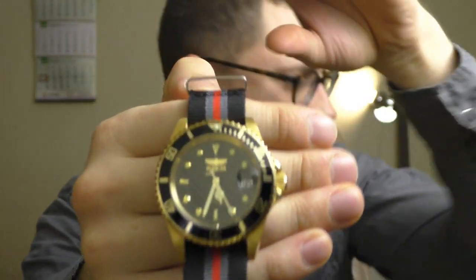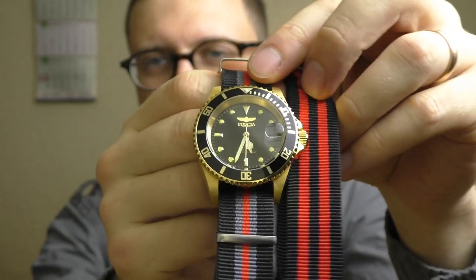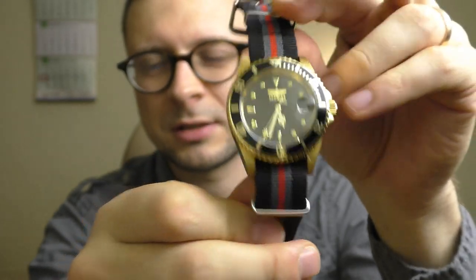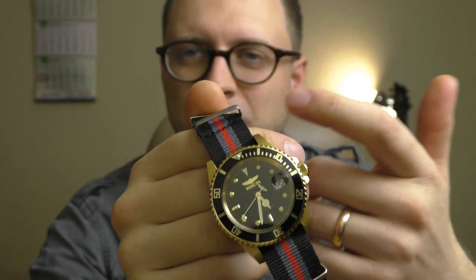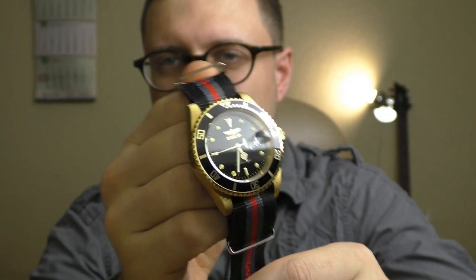This one looks very similar to the previous strap, but it is a little bit less striking, a little bit more sophisticated. And it also works very well with this watch. In my opinion, black, gold, and red work together very nicely. On the hand it doesn't look as striking as the other one, but still looks very good. Very fun watch, really fun.